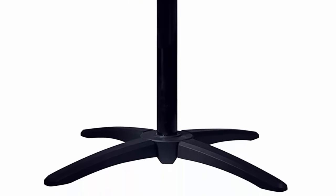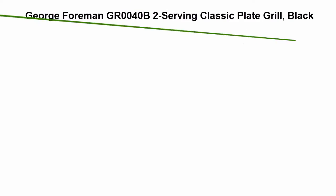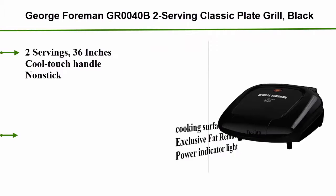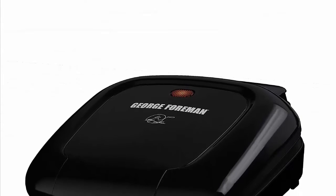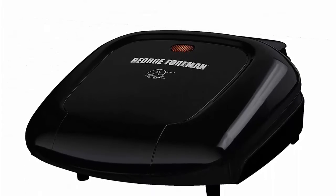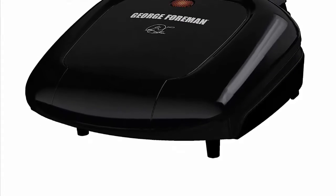Number 4: George Foreman GR0040B 2-serving classic plate grill in black. Two servings, 36 inches, cool-touch handle, non-stick cooking surface, exclusive fat-removing design, and power indicator light.